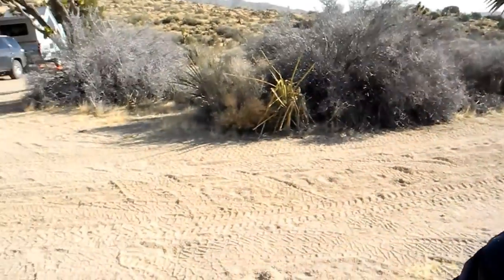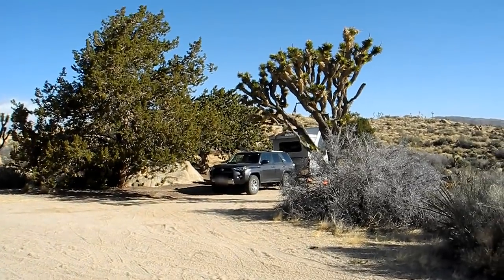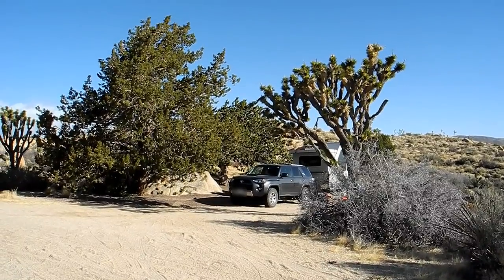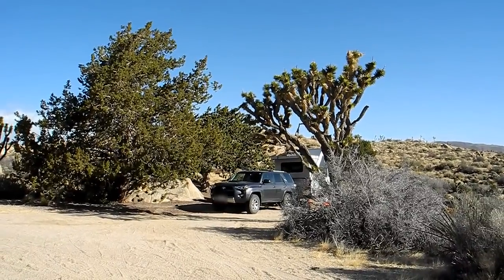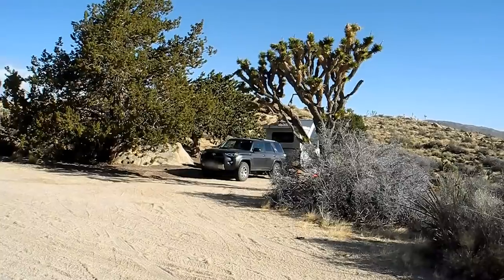Tip number three: try to find a campsite where there's a large boulder or hillside blocking the wind. This campsite has a few rocks and the tree doesn't provide that much shelter, but it's a little bit. Actually, the wind isn't really blowing straight across those rocks, so it may look like we're sheltered, but in reality it's not the most sheltered that you can find.